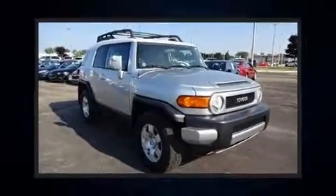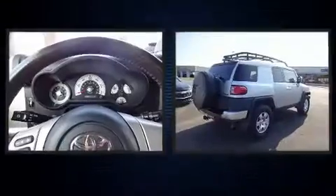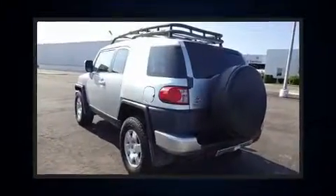Load your family into the 2007 Toyota FJ Cruiser. Smooth gear shifts are achieved thanks to the four-liter six-cylinder engine, and for added security, Dynamic Stability Control supplements the drivetrain.